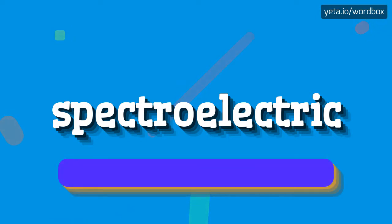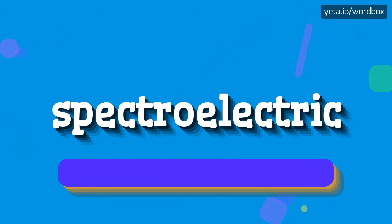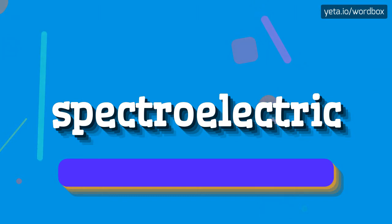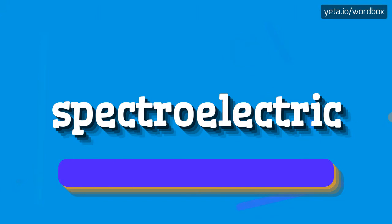The word you see sounds like: Spectroelectric. Spectroelectric. Spectroelectric.